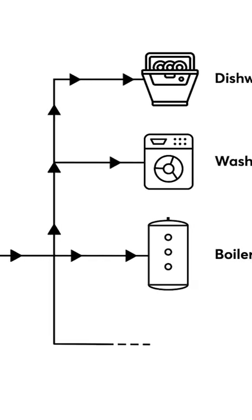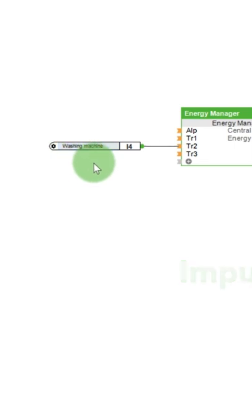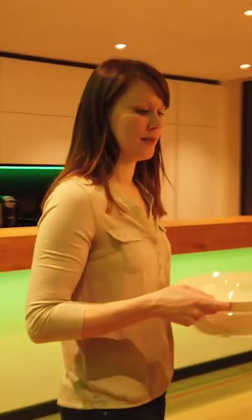Additionally, there is the possibility, for instance, to turn on the washing machine if the laundry is needed on the same day. You can find detailed information about smart energy management in our other videos on our YouTube channel or at luxon.com.